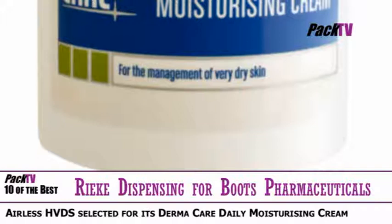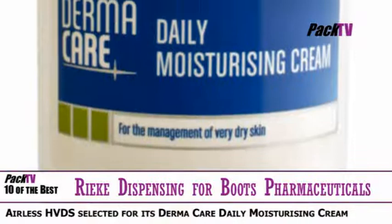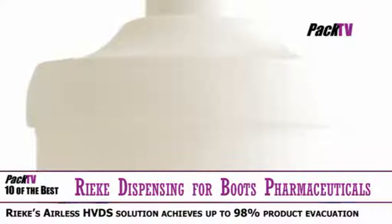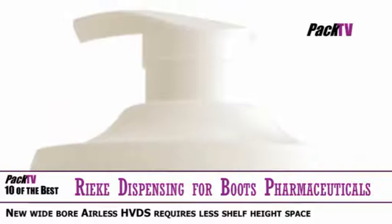The newly launched 500ml wide-bore version of Ryker Dispensing's top-selling airless HVDS has been selected by Boots Pharmaceuticals for its Dermacare Daily Moisturising Cream. Dermacare is a complete over-the-counter skin care range to manage dry skin, eczema and dermatitis, and the new design will mean that consumers are itching to get hold of it.